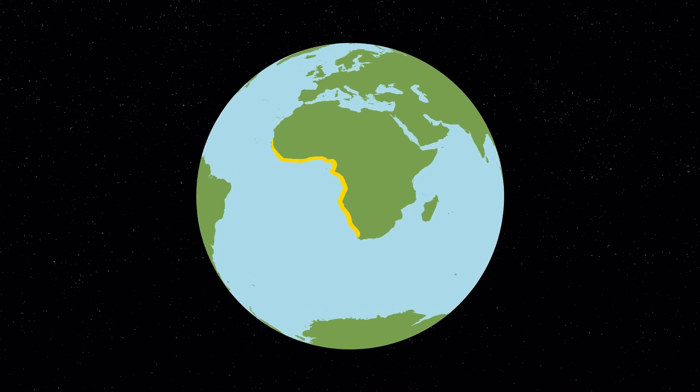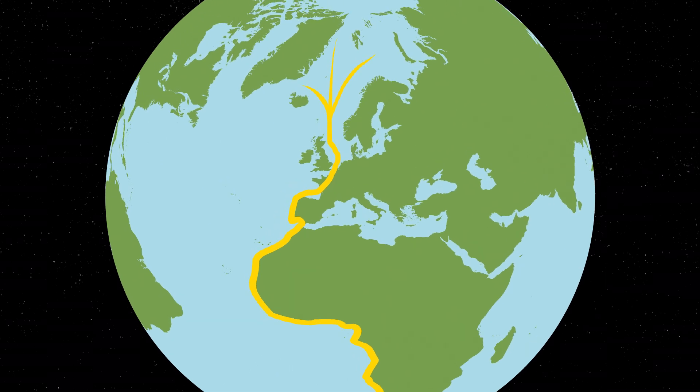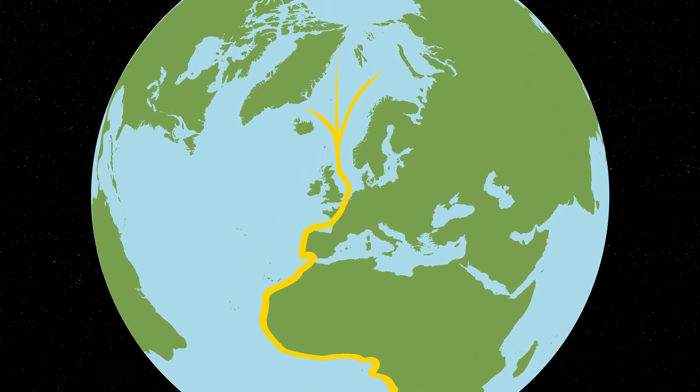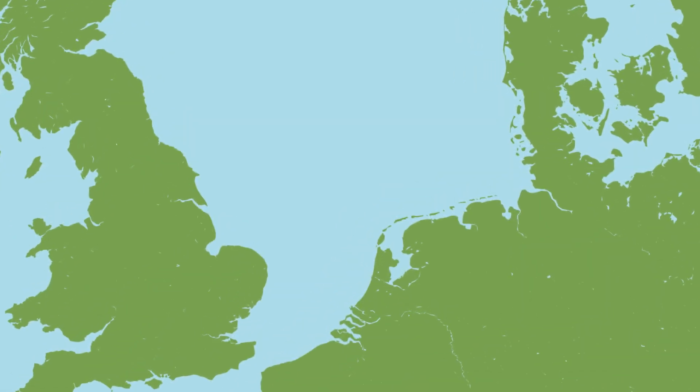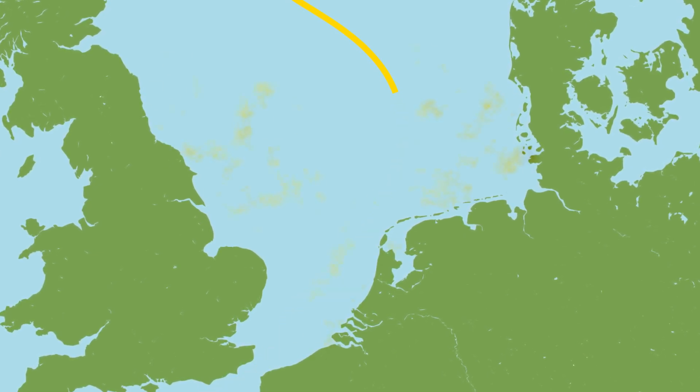A lot of bird species in northwestern Europe migrate the globe from north to south and vice versa. They follow the coastal lines, and if we zoom in, we can see that these migrating birds cross the North Sea, where a lot of offshore wind energy is produced.